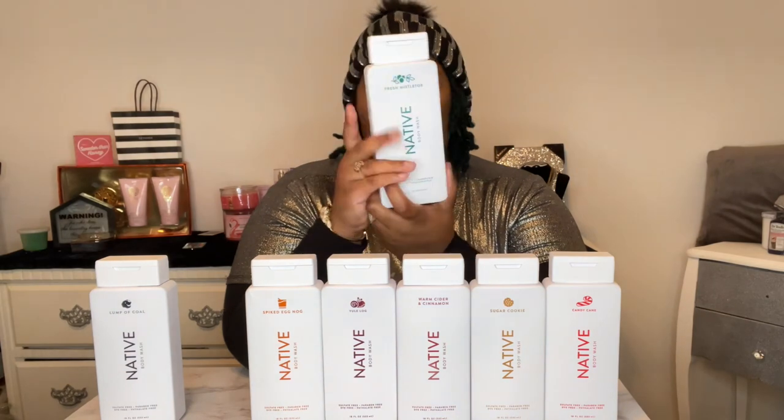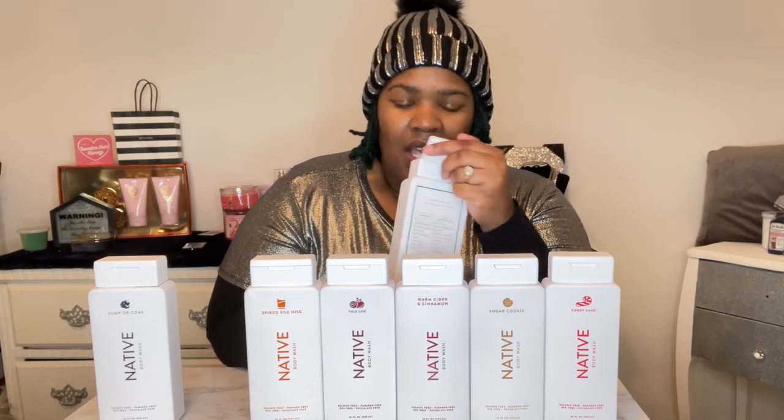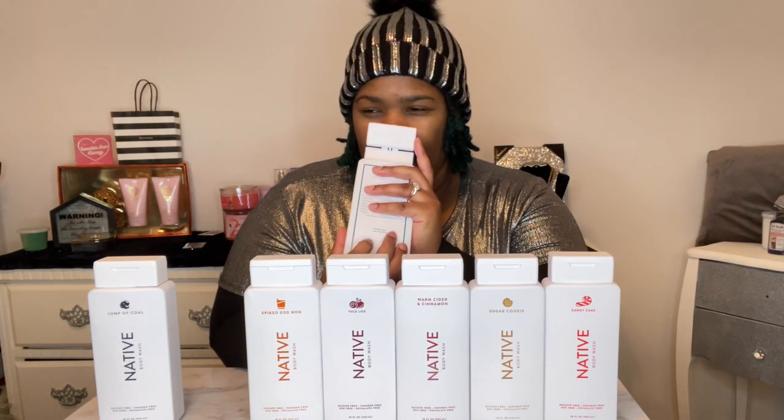The next scent is Fresh Mistletoe. I'm guessing this one is going to be a minty scent. Yeah, it gives off more of a mint scent — it almost reminds you of Bath and Body Works' male collection, like the ocean or marble scents from the men's body care section. It smells like ocean or a light cologne. I would definitely give this one to a male as well. Both Lump of Coal and Fresh Mistletoe I would recommend for men.